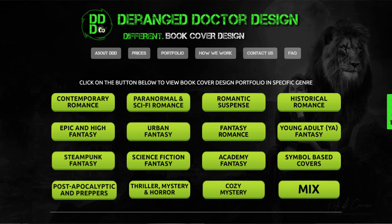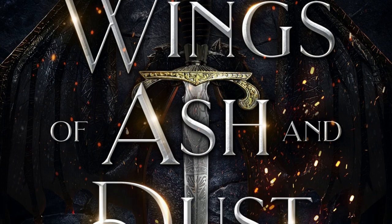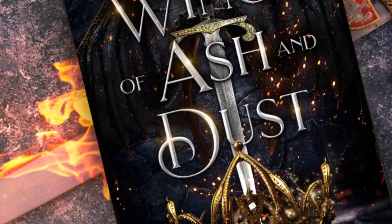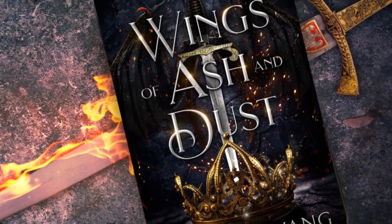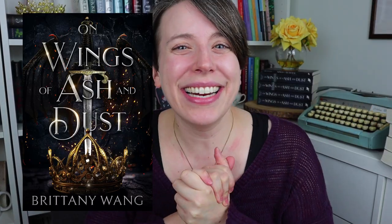I ended up going with the cover design team Deranged Dr. Design, and it took us a couple of tries, but boy did this design team deliver. Without further ado, here is the brand new cover. Ta-da! Doesn't it epically incorporate all of the symbols I mentioned and kind of fit in with the comp covers I shared before? What do you guys think? Let me know in the comments.